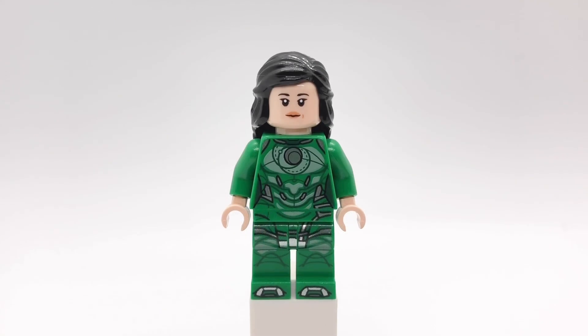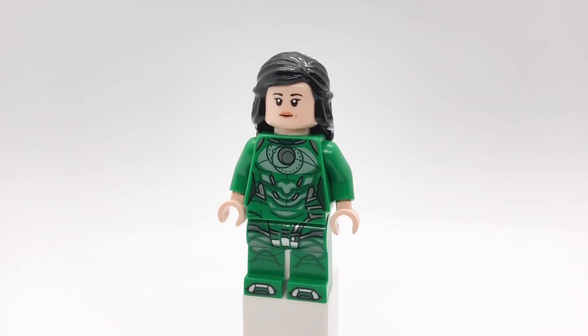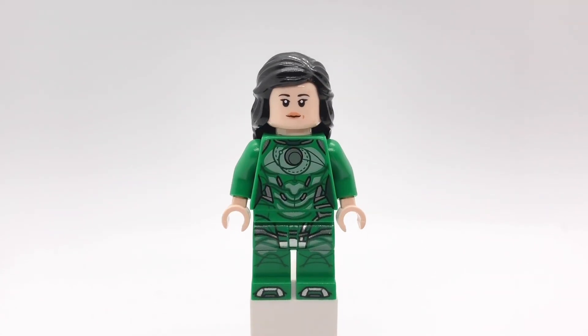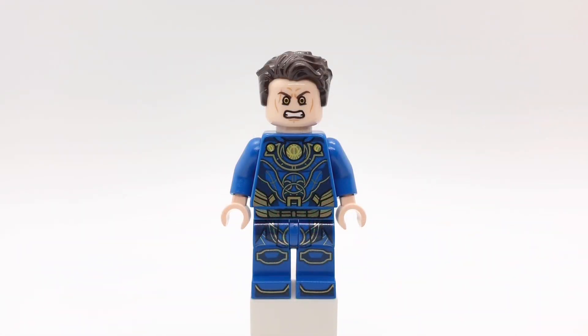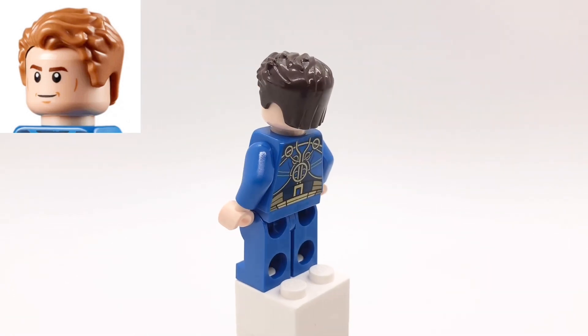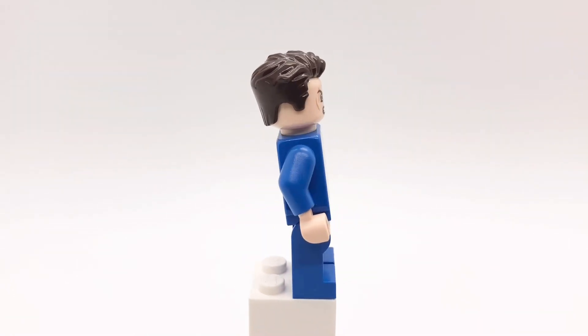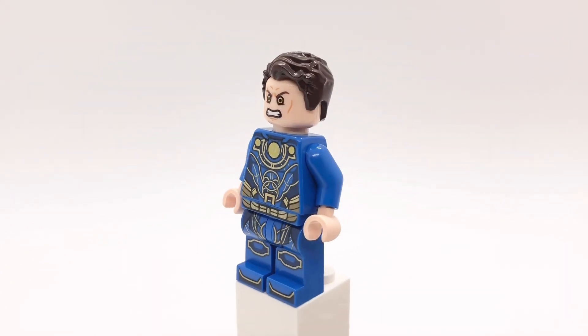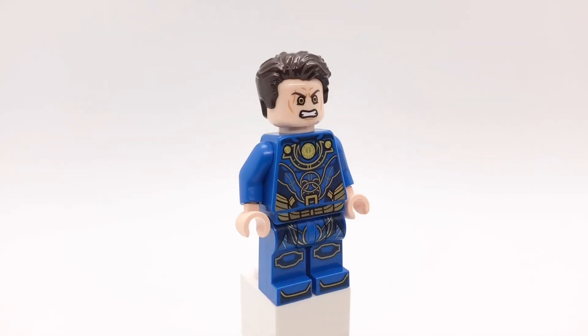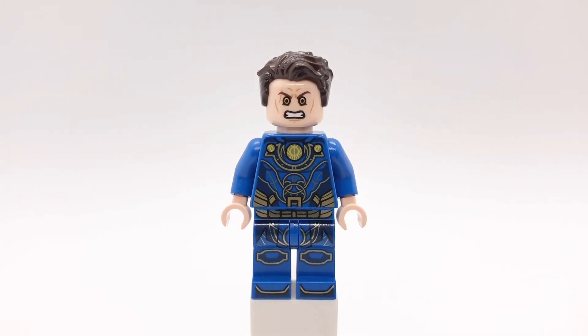Let's get started. First up is Cersei. I switched her hair with Cady's from Shang-Chi and her head with Rose's from The Last Jedi. The rest of her is exactly the same as the official minifigure. Next up is Icarus. The hair and head on the original minifigure are so bad so hopefully this is a little bit better. The hair is from Steve Trevor and the head is Anakin Skywalker's. I like that head because the yellow eyes kind of look like his laser eyes. The only problem is there's no stubble, and I didn't change a thing about the torso and legs.